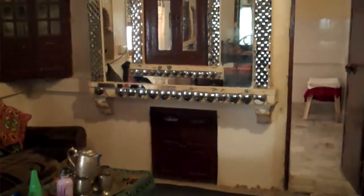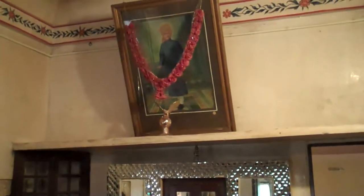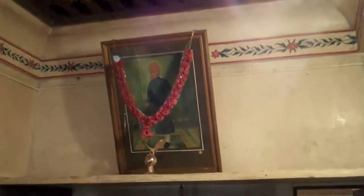That looks like it could have been a fireplace, but it's so freaking hot here in the desert I don't think they ever lit fires. And that must be some old Maharaja, I guess. And the ceiling is really beautiful — carved wood. I don't know what those colored balls symbolize, but it really is beautiful.